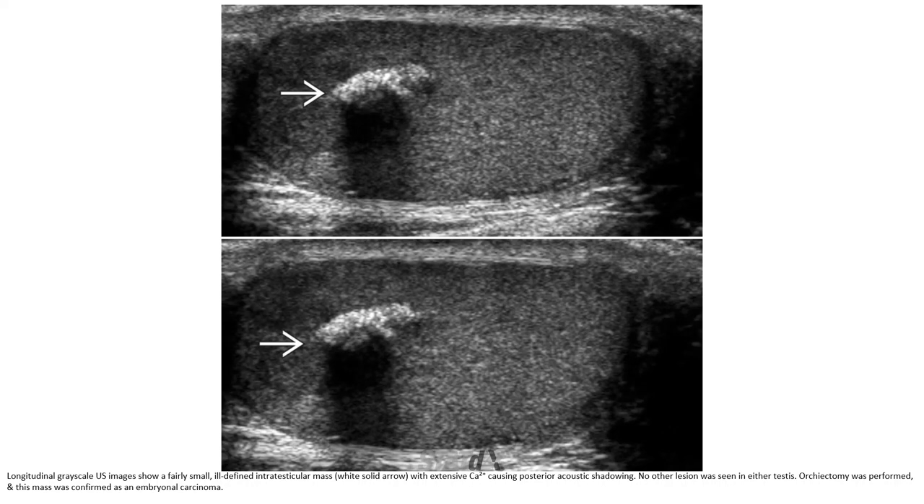This ultrasound case shows a fairly small, ill-defined intratesticular mass with extensive calcification causing posterior acoustic shadowing. No other lesion was seen in either testis. Orchiectomy was performed and this mass was confirmed as an embryonal carcinoma.